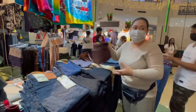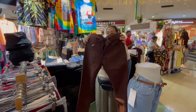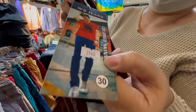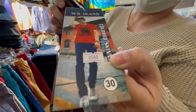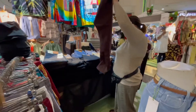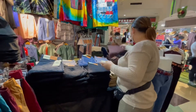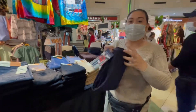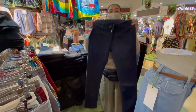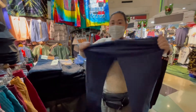And we have chocolate brown, size 28 to 36, stock number 2160. And we have navy blue, skinny, 21 to 36, stretchable.